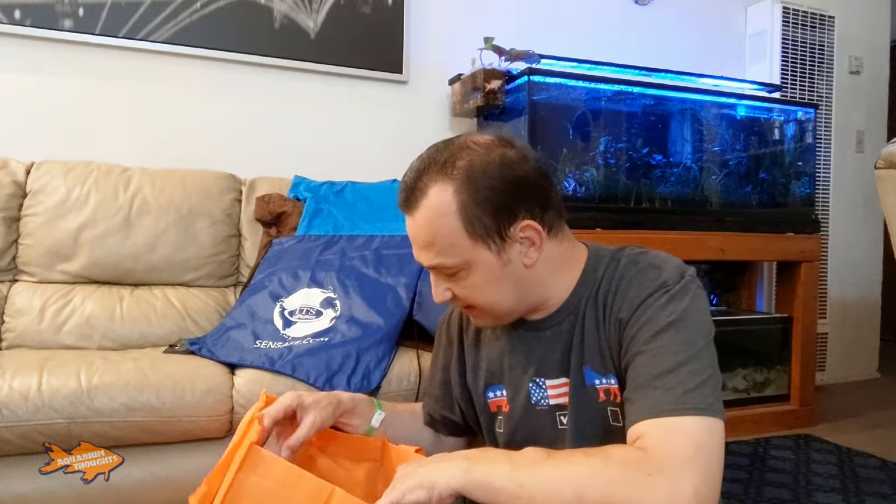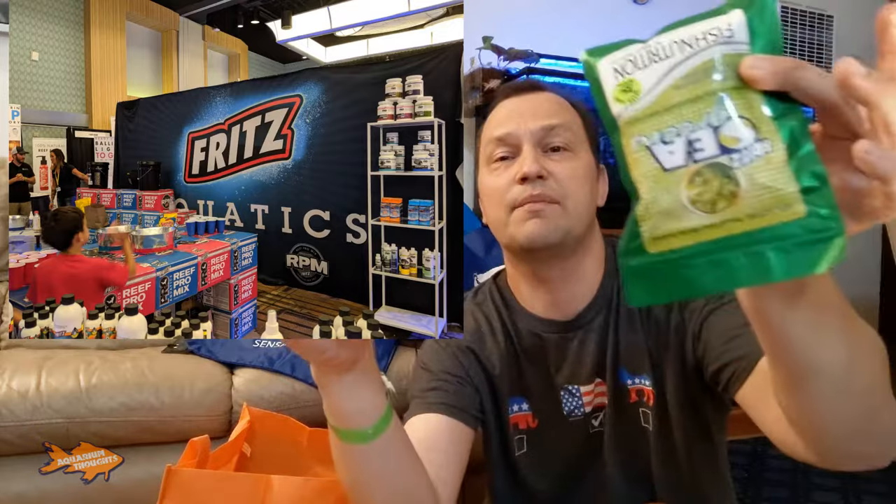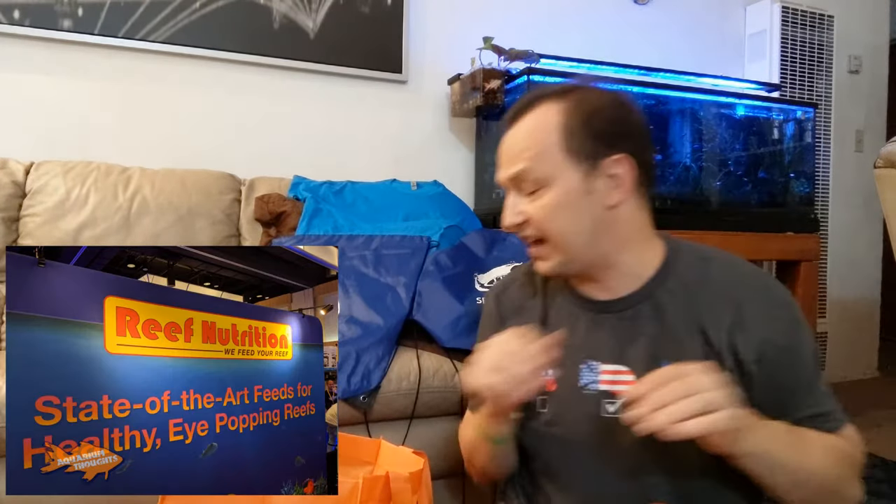Another thing I received was from a local fish store that had a booth set up — this was from Age of Aquariums, which is in Signal Hill, kind of by Long Beach, California. They were handing out a sticker and some other things in their bag. I'll open this up later and find out what's in there. I want to give a huge thanks out to Fritz — they're awesome. I'm very happy to have these to try out, as well as Reef Nutrition for handing out samples.